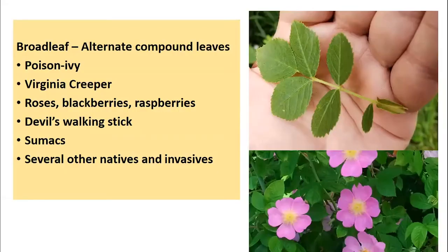Now let's look at broadleaf alternate compound leaves — still alternate, but now a compound leaf. This includes plants like poison ivy, Virginia creeper, roses, blackberries and raspberries, devil's walking stick, the sumacs, and several other natives and invasives. The one pictured here is one of our native roses — I believe this is pasture rose, although we have several with quite similar characteristics. One characteristic of our native roses is the two little wings, called stipules, at the very base of the leaf.